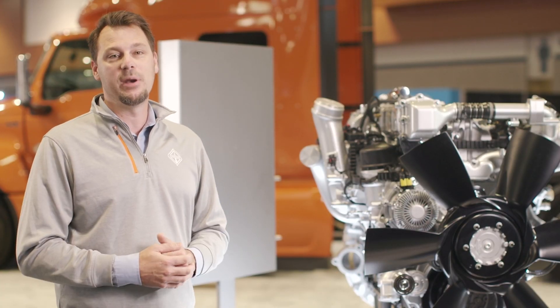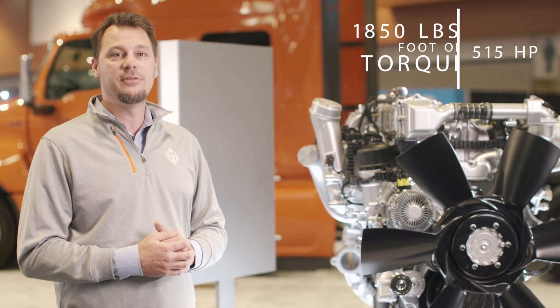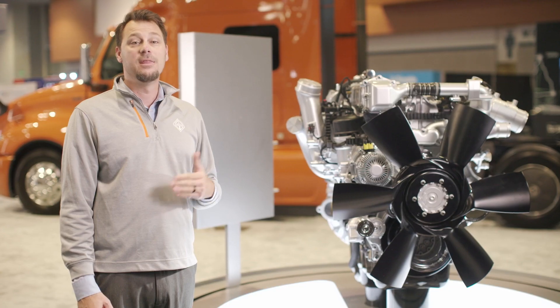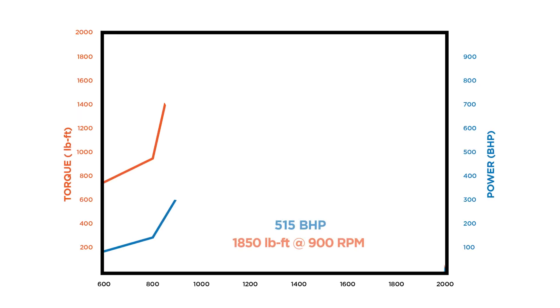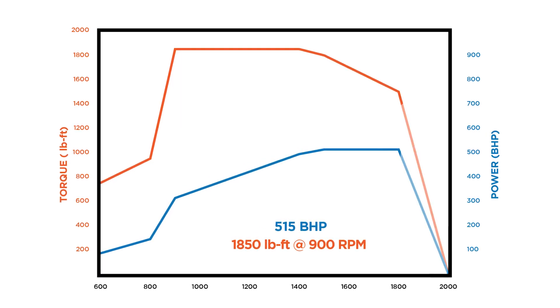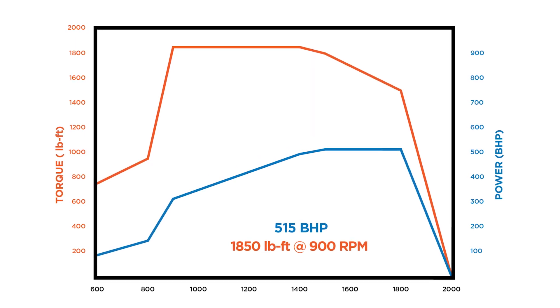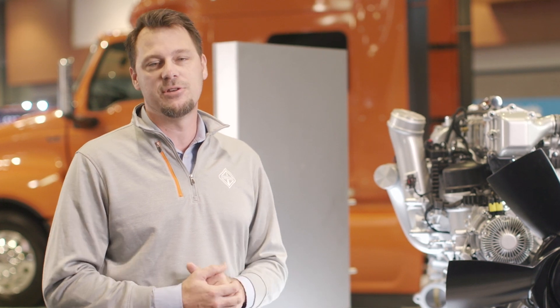The current generation A26 can reach up to 515 horsepower and 1,850 pounds-foot of torque. And this is power you can feel too. The A26 now utilizes active torque management, which adjusts the torque level based on vehicle operating conditions. If full torque isn't required to maintain vehicle speeds, your torque is reduced, which in turn provides improved fuel economy. The end result is the perfect balance between fuel efficiency and performance.